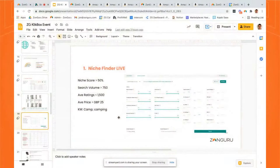That's one example using Keywords on Fire. Now I'm going to show you another tool — the Niche Finder — which is a totally different way of finding products. You can go in, set your niche score, set the search volume, set average ratings. It's similar to what you're doing in Keywords on Fire but within the Niche Finder. I'm going to show you this live for the USA market — actually, let me do it for the UK market because it's slightly different.